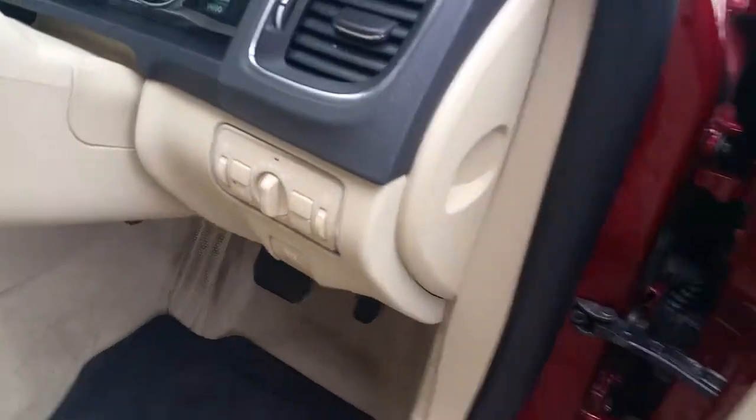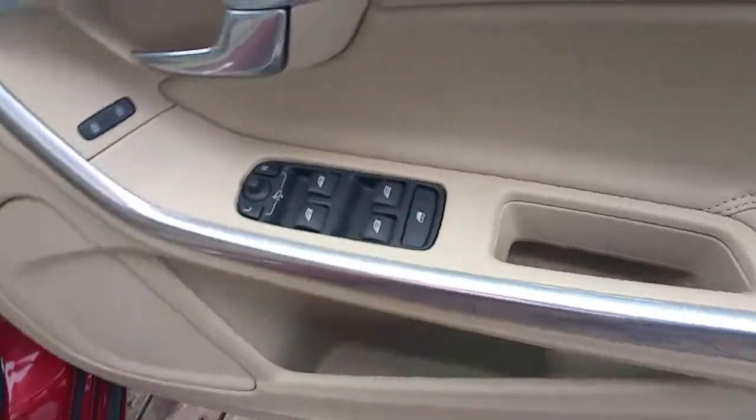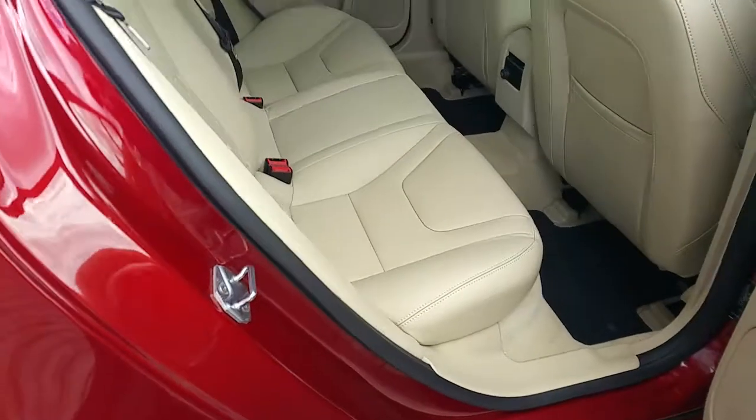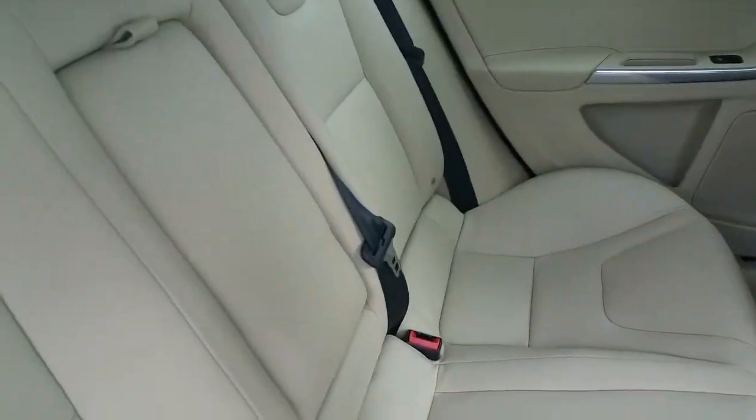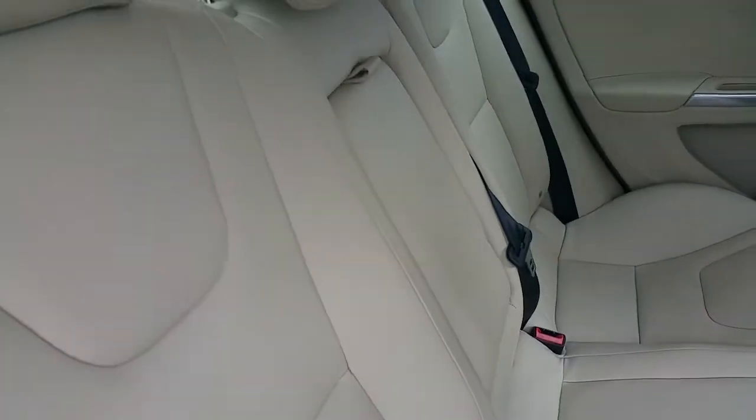Automatic headlights, front and rear electric windows, three seats in the rear with plenty of leg room, two ISO fixes and a centre armrest.